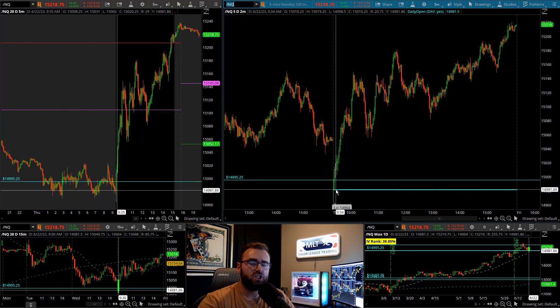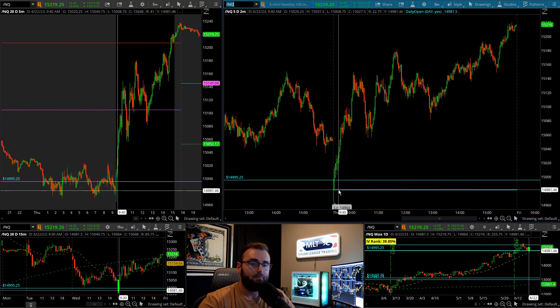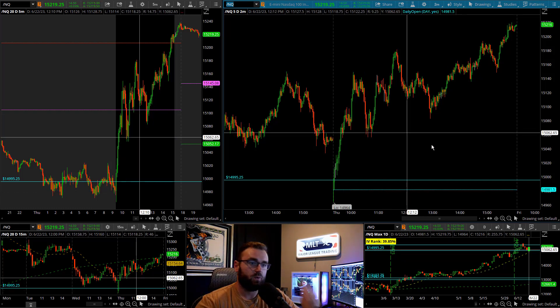It ended up opening just a little bit under that 995.quarter level we were looking for. But this is essentially the game plan that we've had for the whole week — a pullback. Maybe we try and bottom Wednesday, Thursday, and then we can kind of rally from there towards the rest of the week.